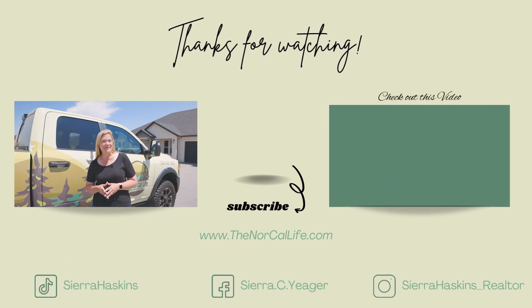Make sure to check out more of my videos where I'll be sharing all things real estate, local community events, hot spots and more. Thanks for watching and I'll see you on the next one.